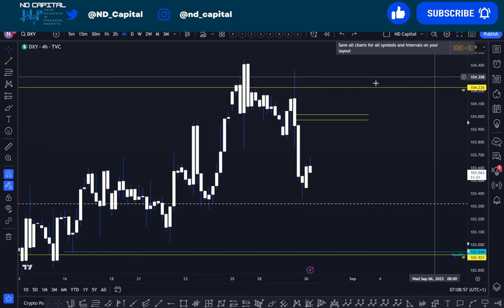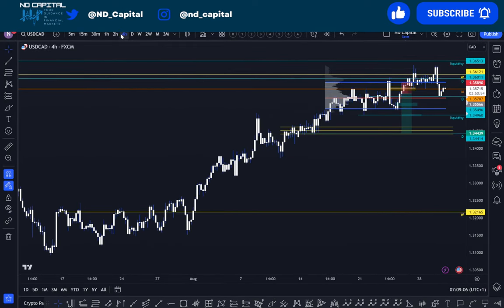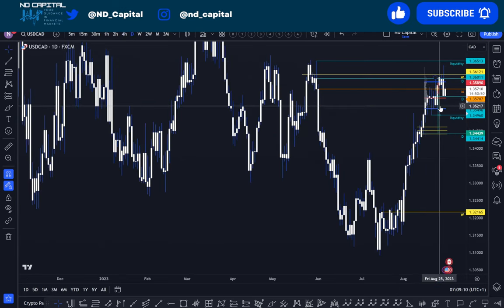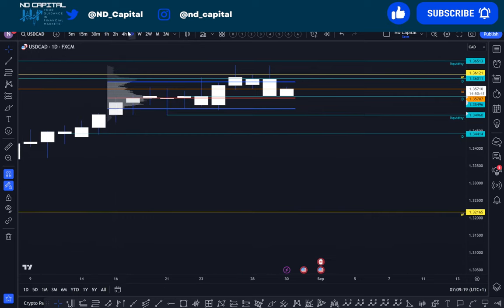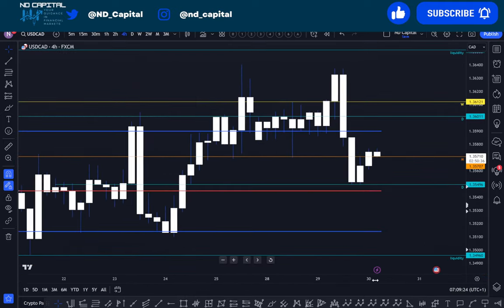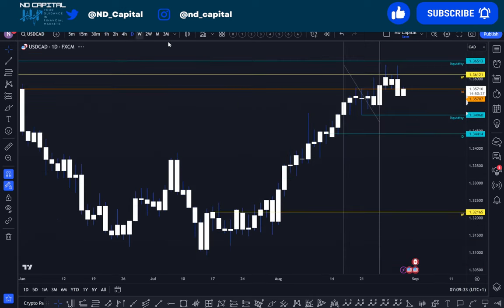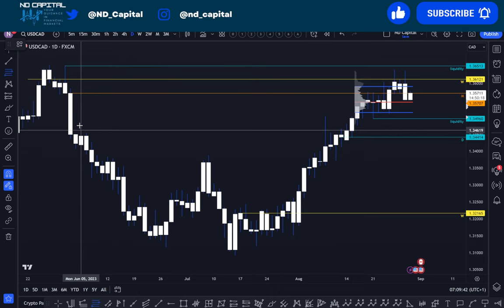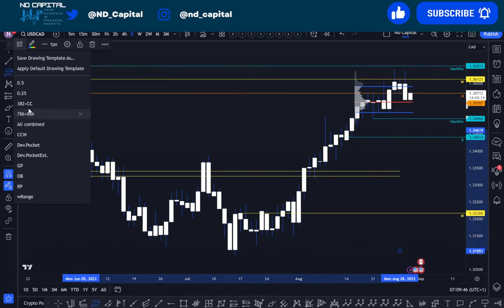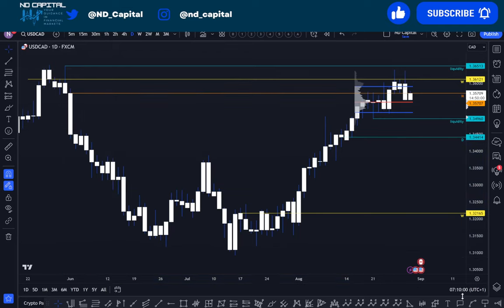USD/CAD — let's take a look at the daily time frame. On the daily, you can clearly see the rejection from the weekly horizontal level. Let's take a look at where this is coming — and yeah, of course it's going to be there. Interesting stuff for USD/CAD to balance with.